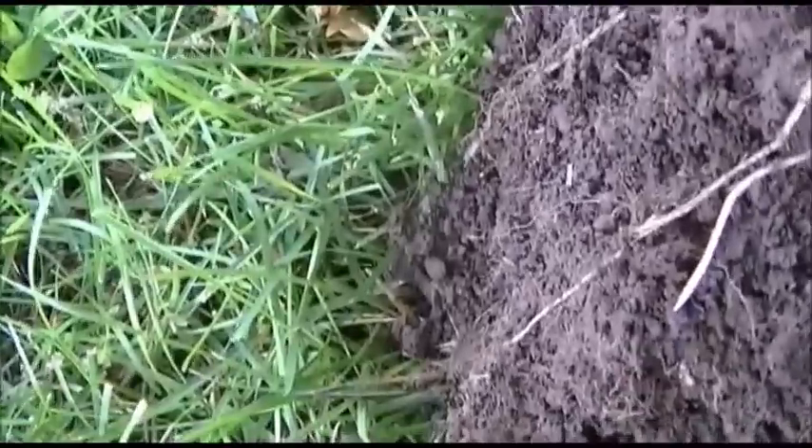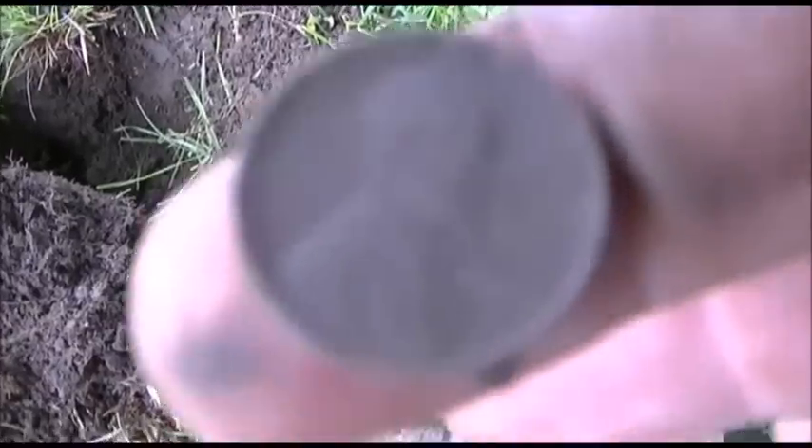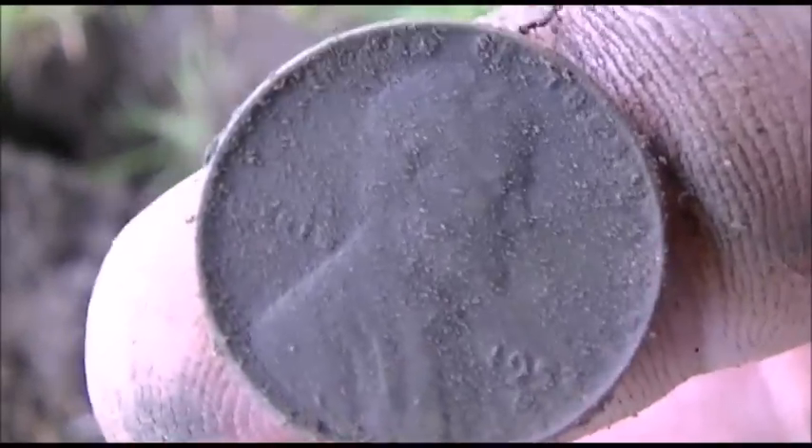Down about five inches there. Got my first coin — it's a Wheatie, 1953. I'm happy to have it the way the day is going so far. On to the next one.